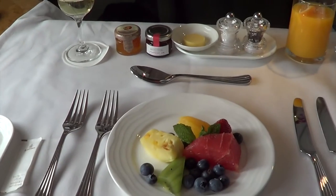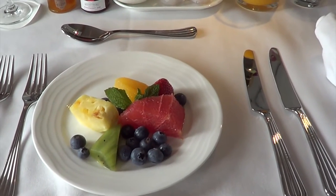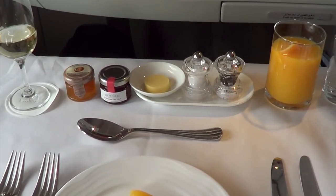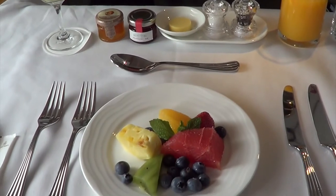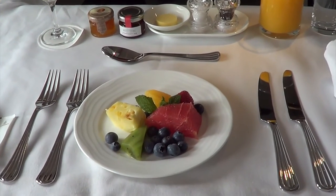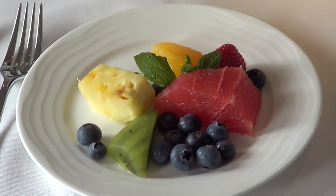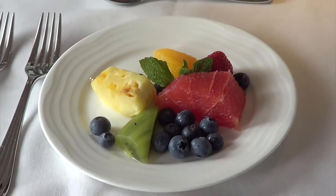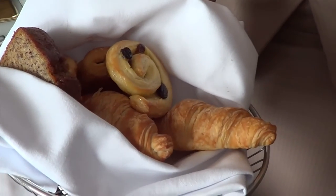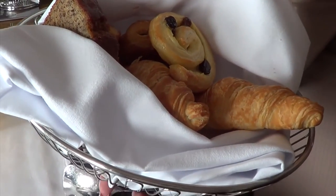I've just had my breakfast starter served, which as you can see is a fruit plate with blueberry, kiwi, grapefruit, pineapple, orange and strawberry. Looks very tasty. Some fresh OJ there, salt and pepper shakers, butter and preserves. Beautifully done. Some of my favourite fruits in there - I love kiwi fruit. Almond roll and also the croissant - banana bread, cinnamon roll or croissant. It's a tough choice.